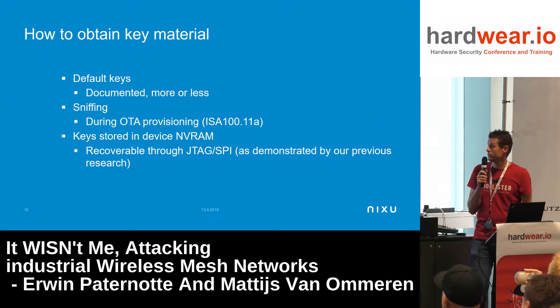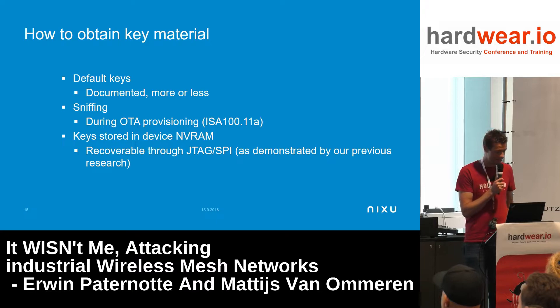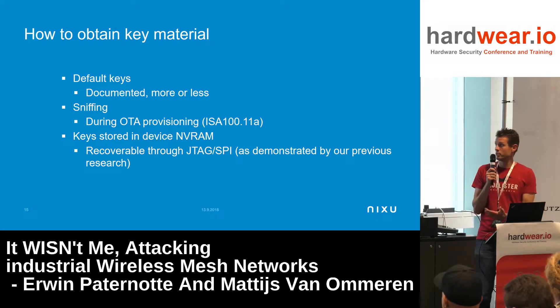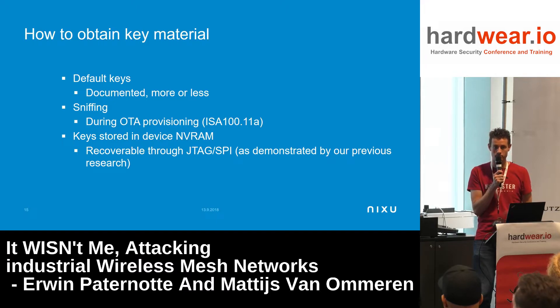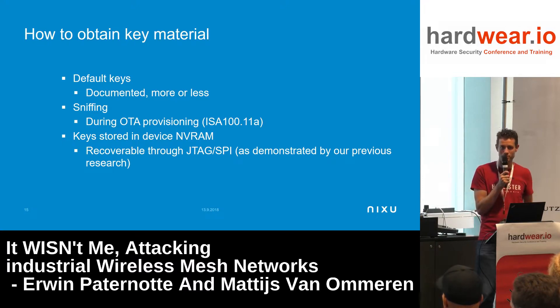Key material can be found in published standards and some online documents — though since we presented this a couple of years ago, many documents have disappeared. For over-the-air provisioning, the keys are partly known. In previous WirelessHART research, we opened up transmitters and found that the radio SoCs have debugging interfaces enabled, so you can dump the full firmware and the keys. If you clone the firmware onto another device, you've cloned the device. Be careful before decommissioning these transmitters and putting them on eBay — we might buy them.